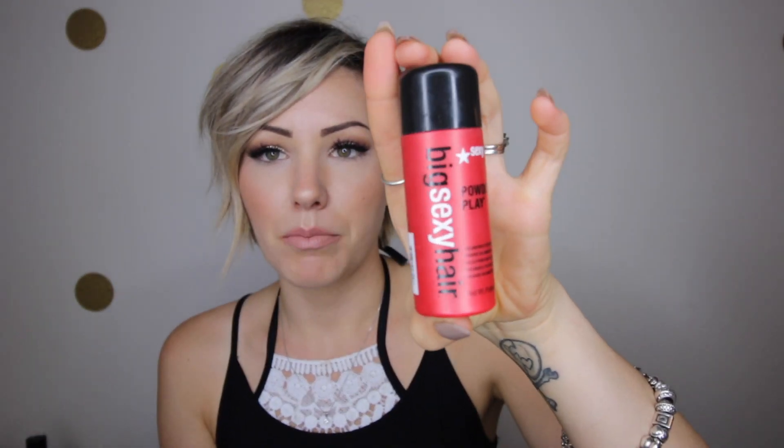Another thing that I use for volume at the root, or anytime I'm doing braids, is the Big Sexy Hair Powder Play. This stuff is awesome. It literally is powder and you just dust it on your hair, rub it in, and it adds that lift that you want at your roots. My issue with the powder play is that I love it because it stays, but I don't like the way that it makes my hair feel — it kind of makes it feel sticky. I like running my hands through my hair all the time and when that's in it I can't really move my hair. So I do tend to prefer the ADH dry for that. I also use ADH dry for braids — I use them both at the start of the braids so the braids stay and you don't have little fallout hairs everywhere.